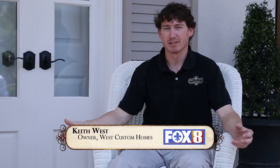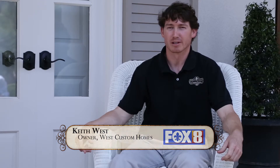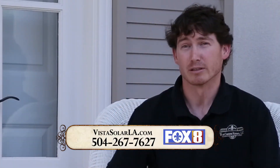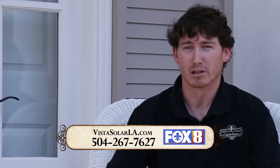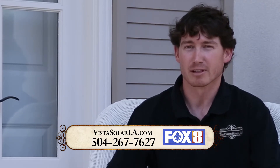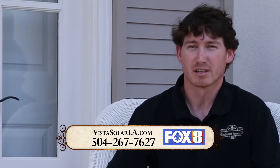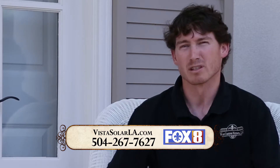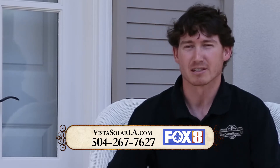I started out in home building about 13 years ago, worked in the Houston market for a while with one of the larger builders there, then worked for another builder, and went out on my own about 10 years ago. I had already planned on putting a conventional AC unit in my house and was literally two days away from installation when I was approached by Vista Solar. The first thing that drew me to them was the potential cost savings, and once I learned more about the system I decided to move forward.